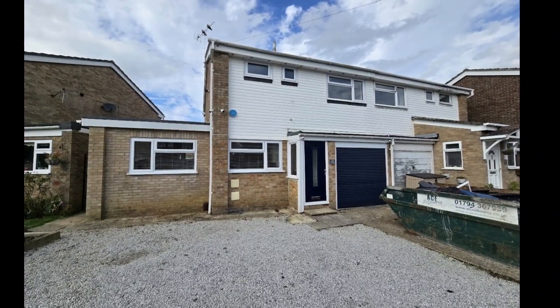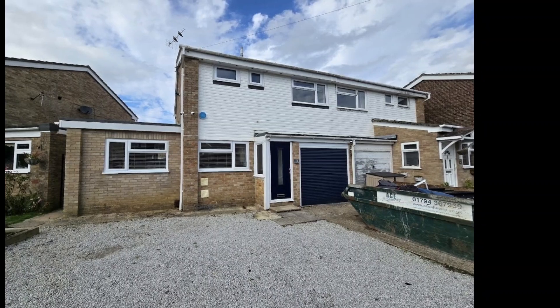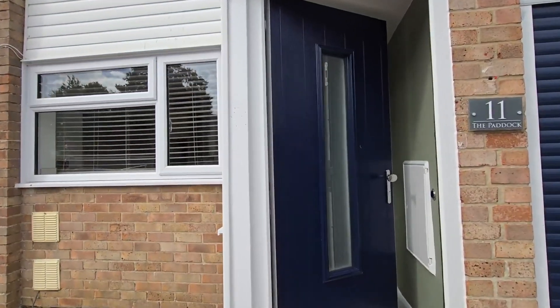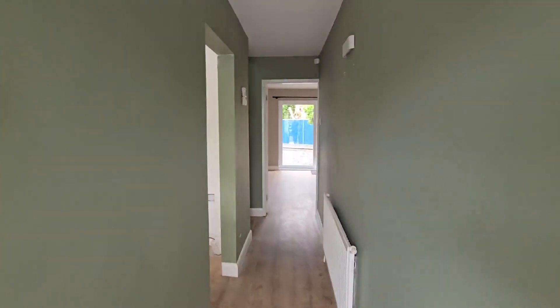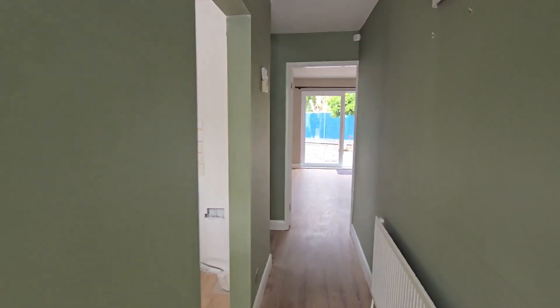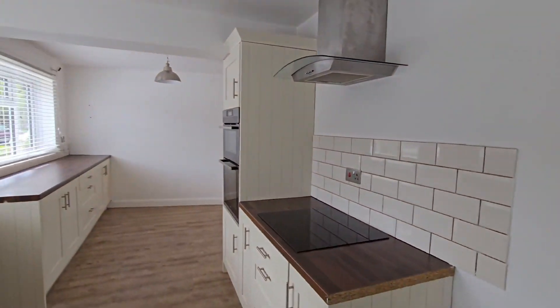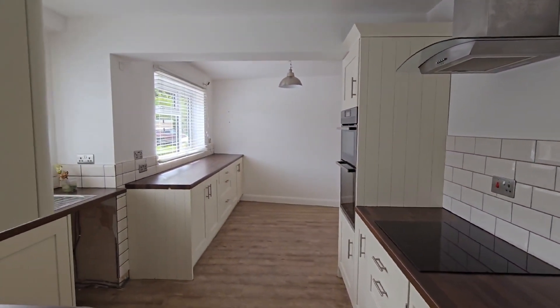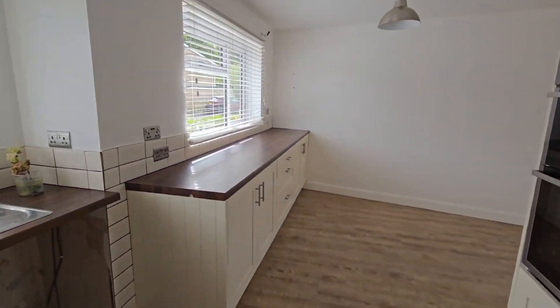Hi folks, today we're in the Paddock, Calmore Totton, looking at this fabulous extended three-bedroom house. It's a very pleasing layout, well finished throughout and with great attention to detail. The kitchen-diner is very much the hub of the home, with a good range of high and base level storage cupboards together with a roll edge work surface.